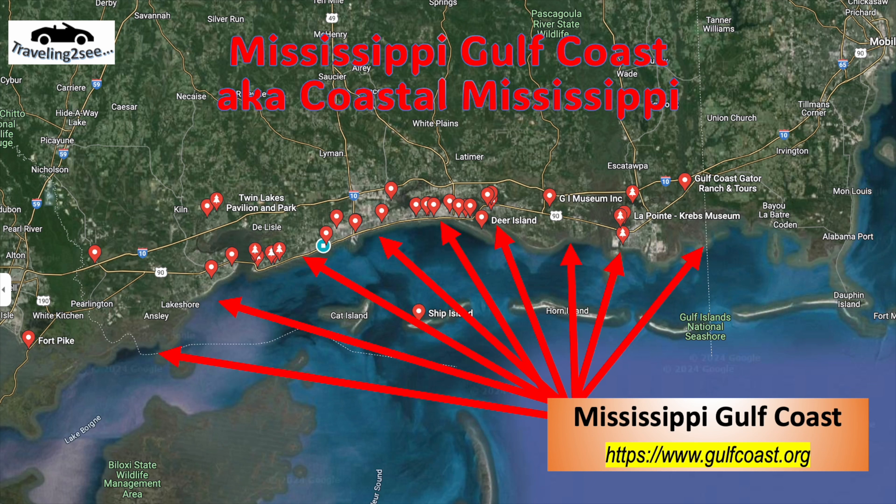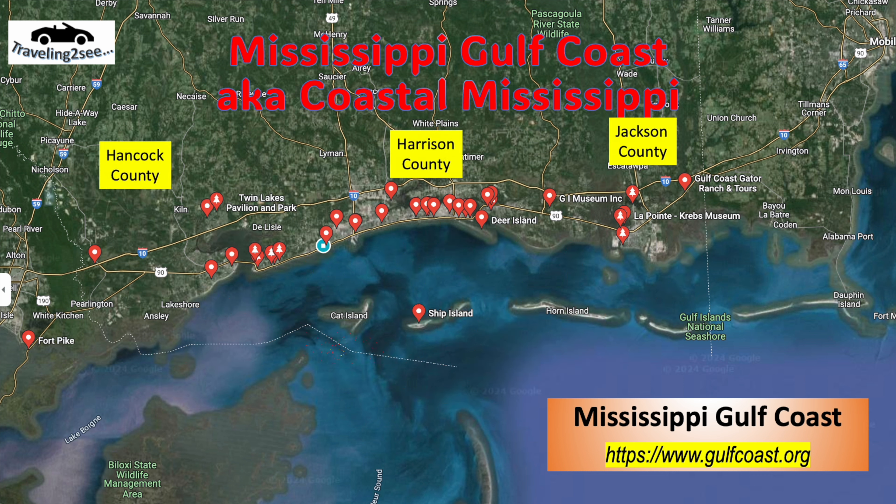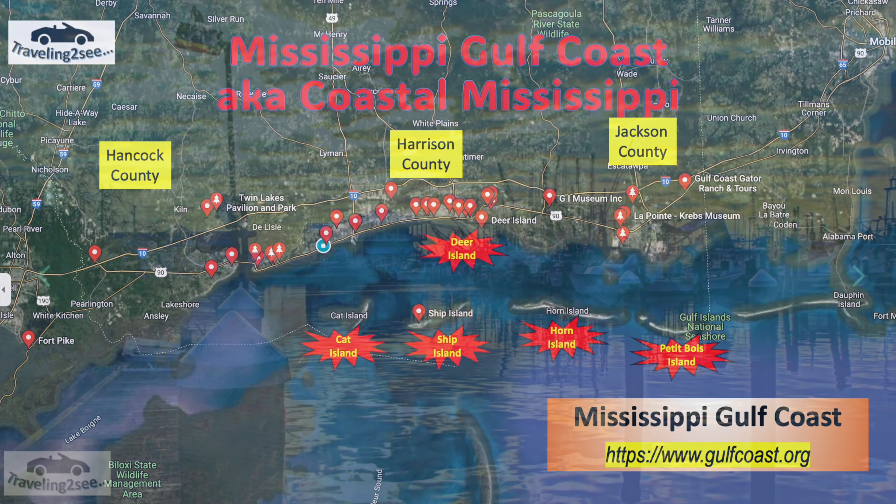Let's take a look. We're going to focus on Hancock County — there are three counties: Hancock County, Harrison County, and Jackson County. And there are islands: Cat Island, Ship Island, Horn Island, Petit Bois Island, and Deer Island. There will be future videos for those.